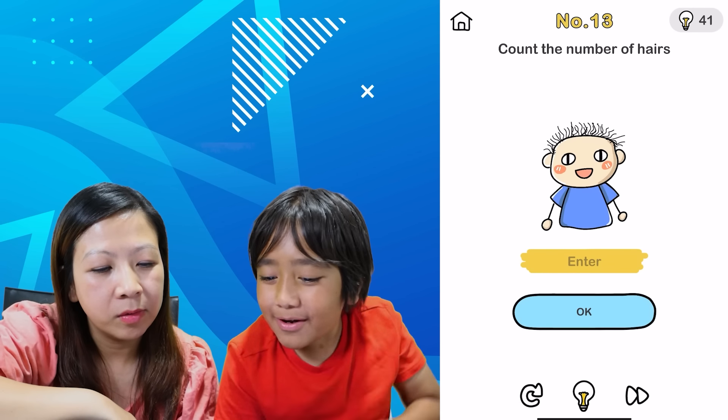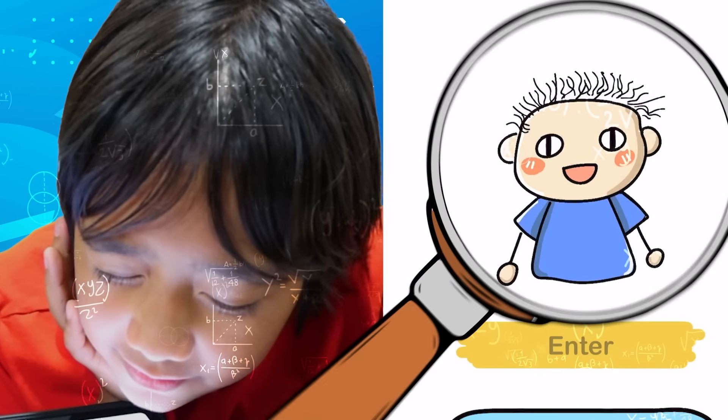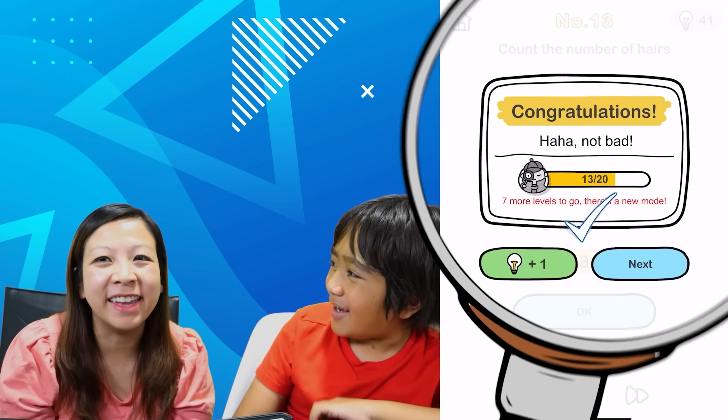Count the number of hairs. What? So we have to count the number of hairs. It's not even real hair! Look! Good job! I'm moving it!